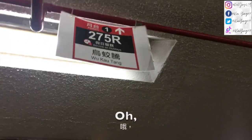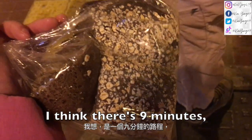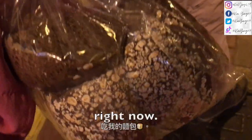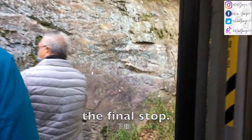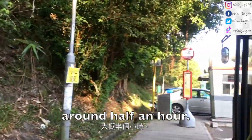It's the 275R, not 295R — I didn't notice. I need to turn right now. The bus only runs on holidays. I think there's nine minutes to the bus so I'm gonna eat my bread right now. We're getting off at the final stop, and I think the bus ride was around half an hour.